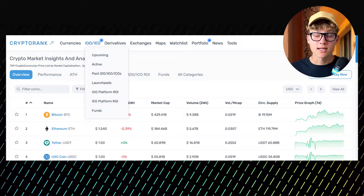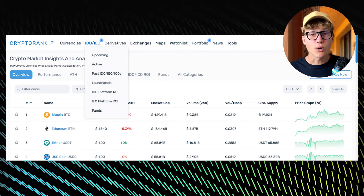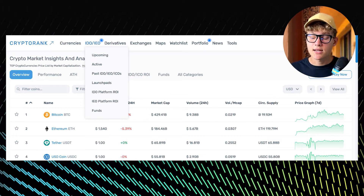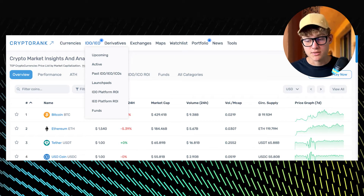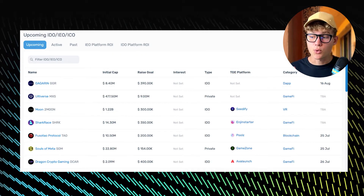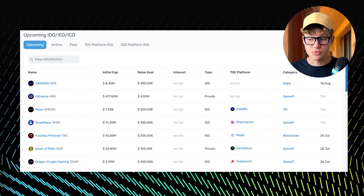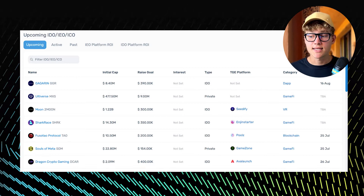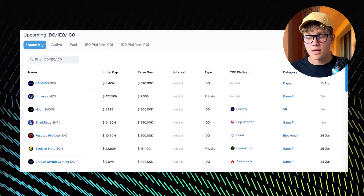The next tool is CryptoRank.io, and personally it's my favorite. This analytics platform is a full-fledged tool for ICO, IDO, and IOS. There is a section dedicated exclusively to IDO and IOS which comprises six more subsections. You can track all forthcoming coin sales and sort upcoming events by type, category, date, and launchpad.